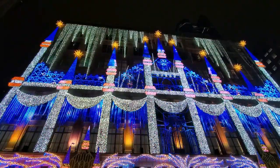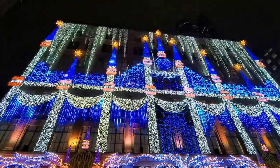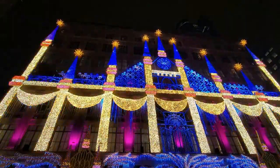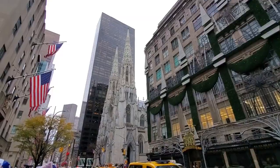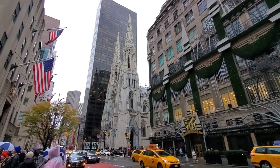While it's not the best Saks window display we have ever seen, the kids will probably enjoy it. Saks is also featuring a wonderful 10-story theatrical light and music show on the outside of their building, every 10 minutes until about 11:30 p.m. each day. Directly next to Saks is St. Patrick's Cathedral.